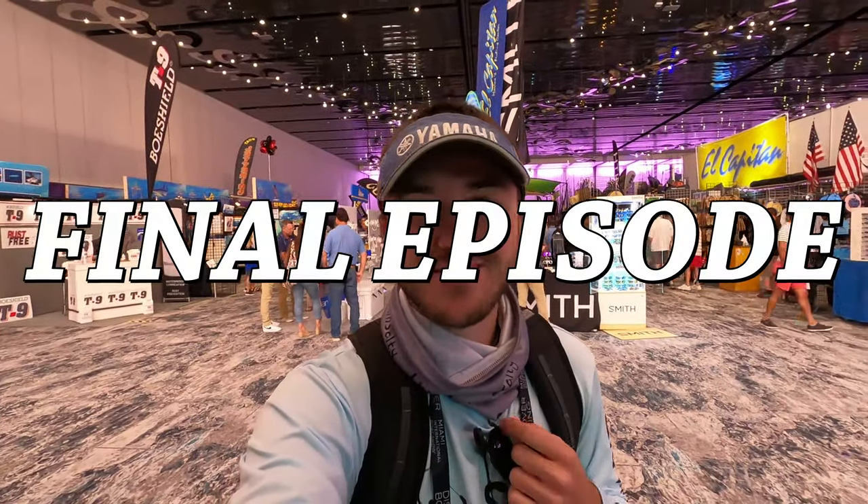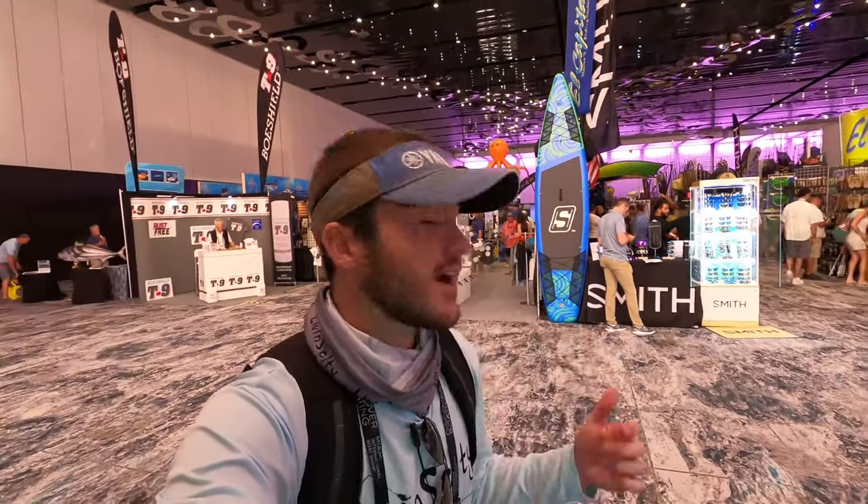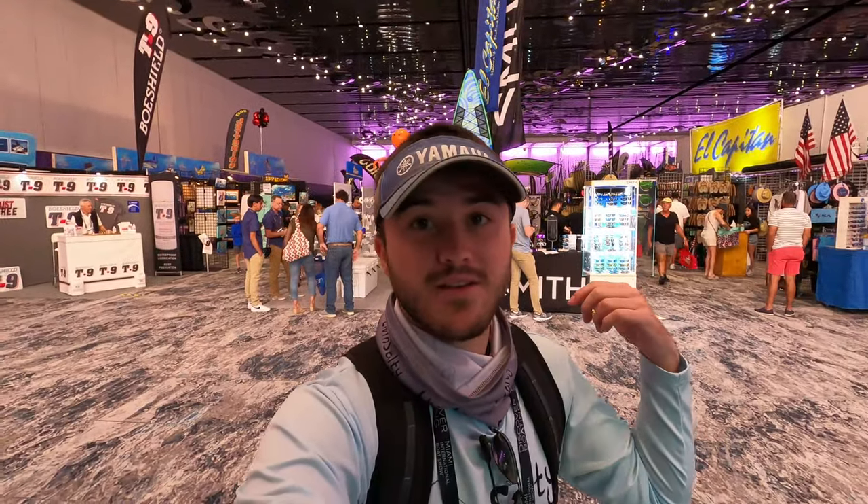What is going on guys? Ryan from Livin' Salty here, and welcome to the first episode of the Miami International Boat Show. Right now I'm sitting in the Miami Beach Convention Center in the retail section, where I'm gonna start off my boat show experience and check out everything they have to offer. I'll head over to the in-water section later today, but first I'm gonna check out all the retail options and the boats they have indoors.